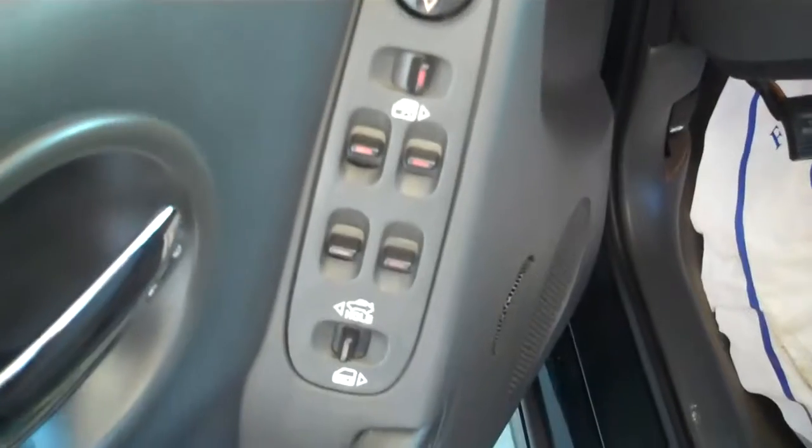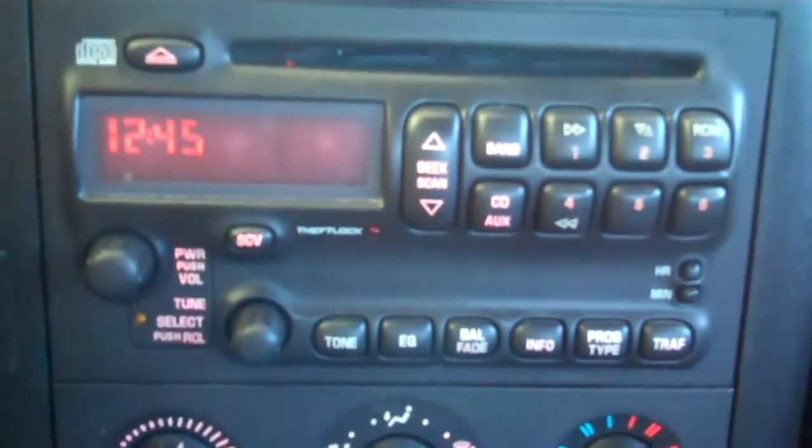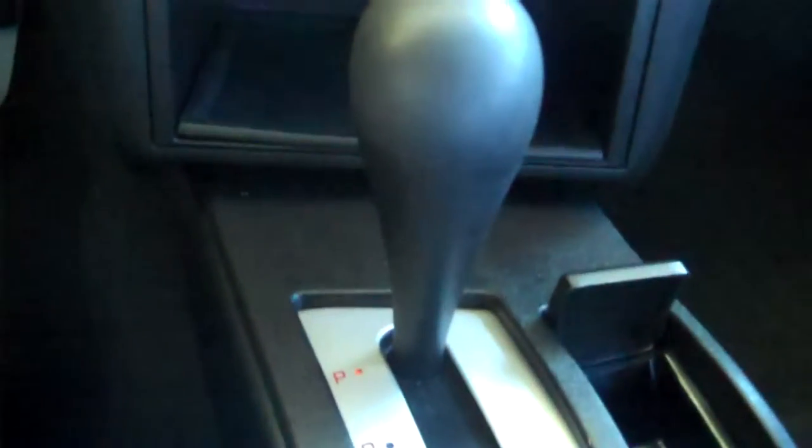I'll show you the inside. It's got a black interior, power doors, power windows, and also has power rearview mirrors and sideview mirrors with lights on it. This vehicle has 128,000 miles on it. Really nice stereo system in it, AC works really good, and it's got an automatic transmission.